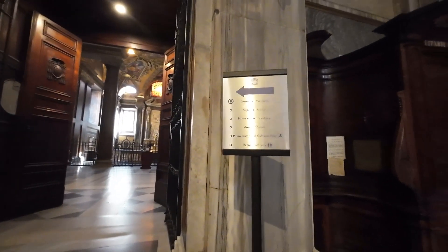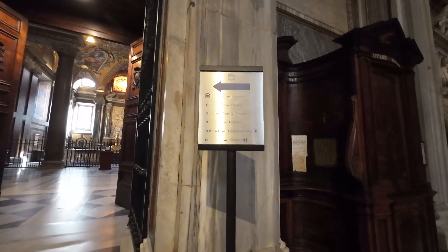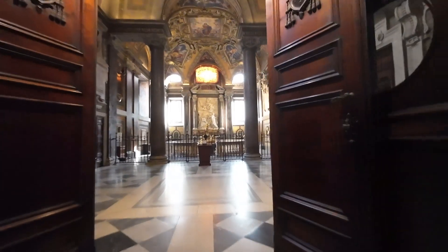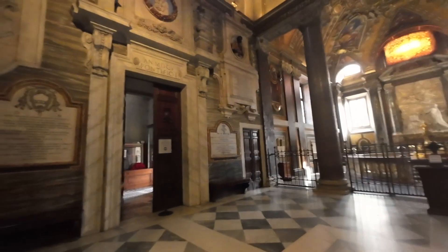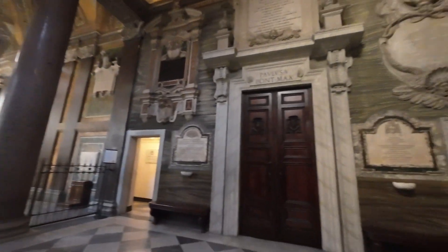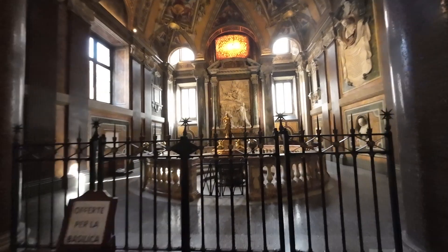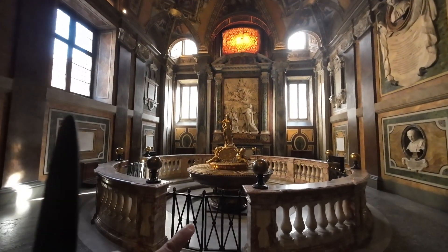Nandito yung baptisim sa Christie Bookshop Museum. May restorante rin, bathroom — nandito yung area. Dito yung baptisim, ang ganda. Siguro tatanggalin lang yung takip ng ano.